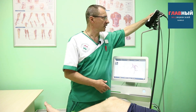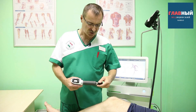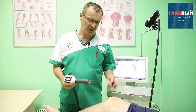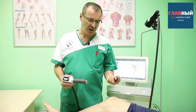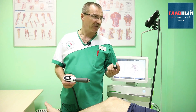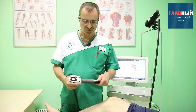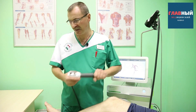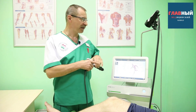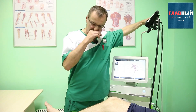The next applicator is the radial one. Here as well, depending on the attachment we use, both the depth of penetration and the properties of the effect differ. For example, the ceramic attachment works very well for pain syndrome, swelling, or any inflammatory element. Specifically for this applicator, we have about nine different attachments, which we use depending on the number of procedures, the severity of the condition, and what we want to achieve.